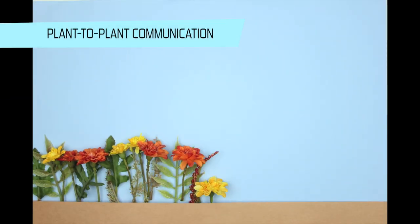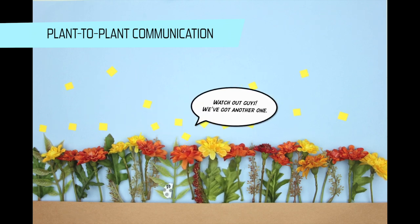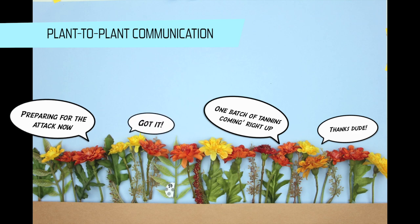But what's even cooler is that plants can talk to each other. They can warn others about bad guys by sending out compounds to neighboring plants. When plants receive this message, they know to amp up their defense mechanisms in case another invasion happens.